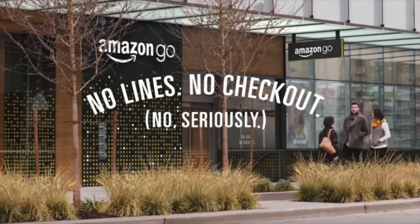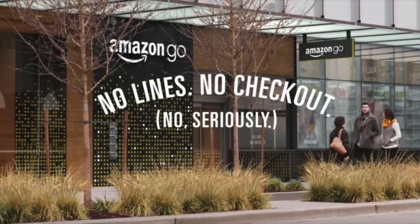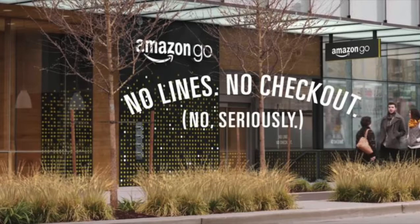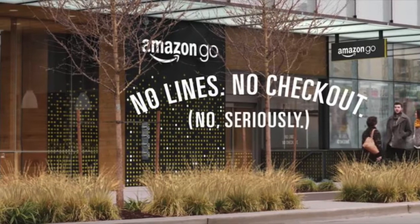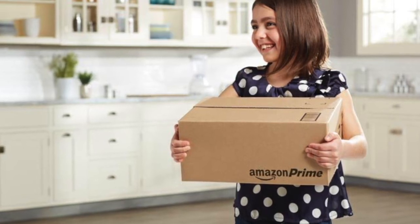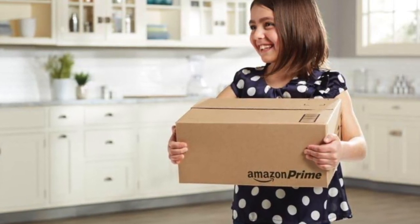My expectation is that Amazon will now be able to on-sell this technology to other retailers, just like Amazon on-sells excess cloud computing space through AWS and excess fulfillment capacity using FBA.